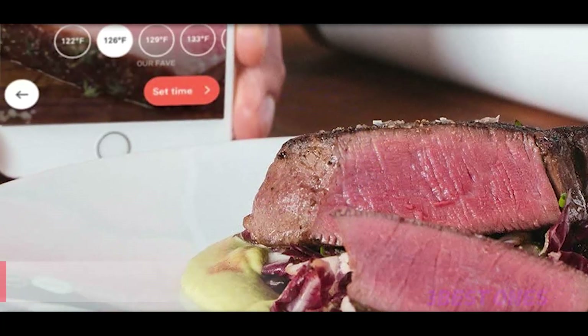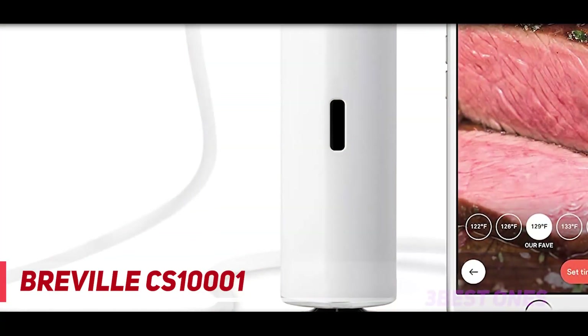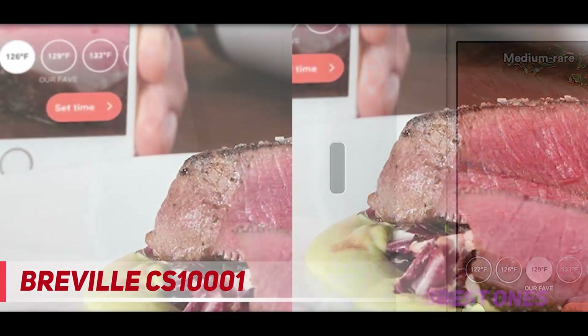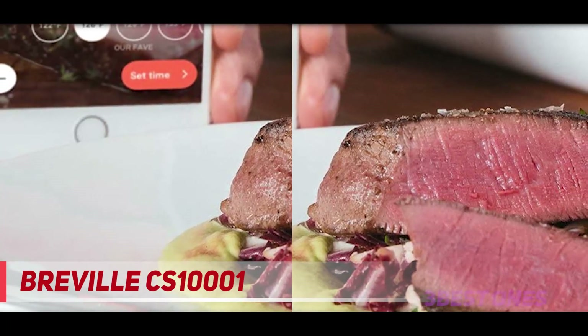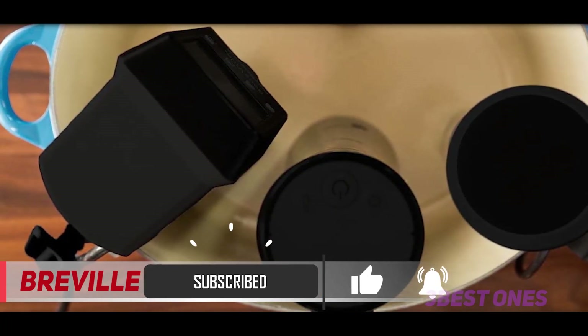Starting at number 3, the Breville CS1001. The Joule was first introduced in 2016 by Chef Steps, a company that has since been acquired by Breville. This sous vide cooker is loaded with great features. It's one of the smallest on the market at just 11 inches tall, so it will fit into a kitchen drawer for storage. It has a magnetic base and a side clip, so it can be used in a wide variety of containers with as little as 1.5 inches of water in the pot.